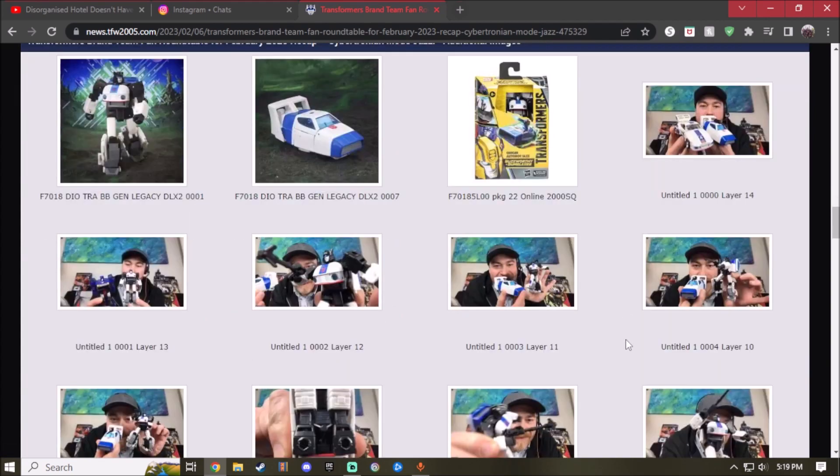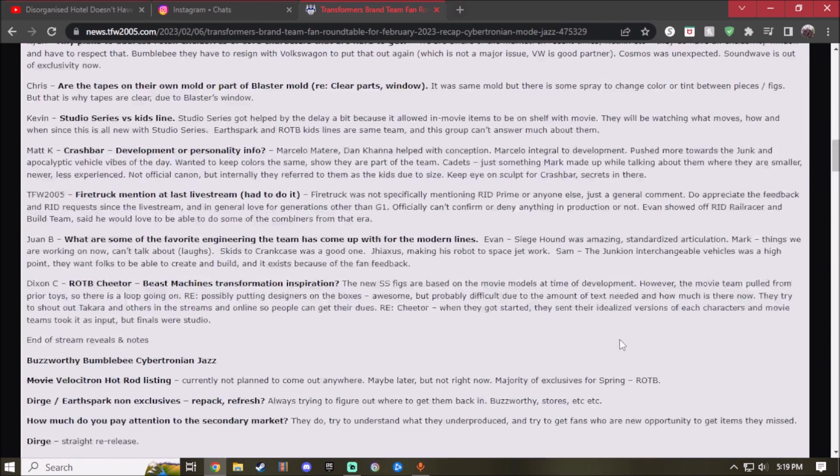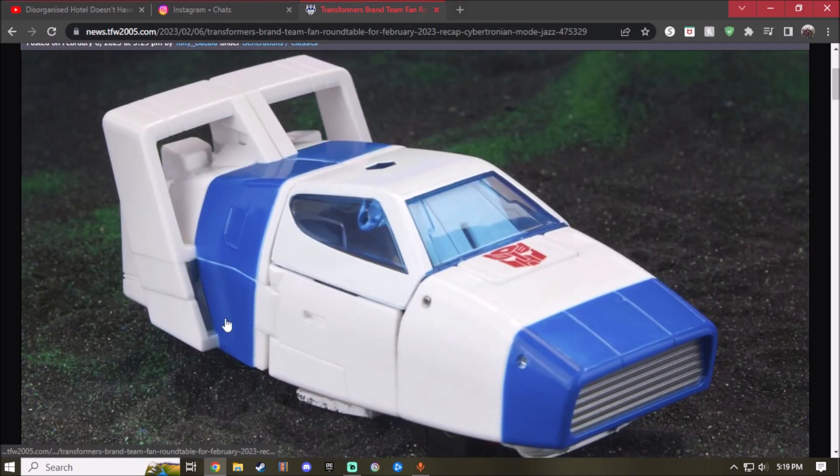The Buzzworthy Bumblebee line is going to be a Target exclusive. I'm not sure when it's going to come out, but hopefully you guys can get it soon. I'd like to pick up some of the Buzzworthy Bumblebee figures for my collection. Anyway, that's it — have fun, stay safe, and I'm out!